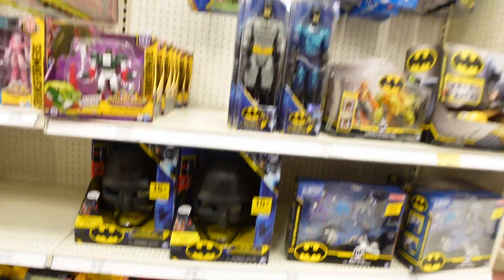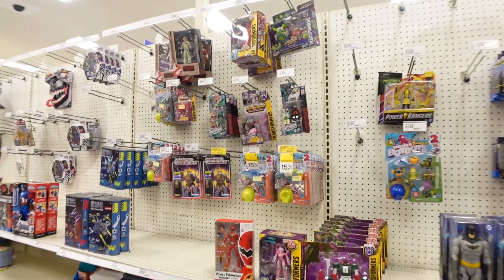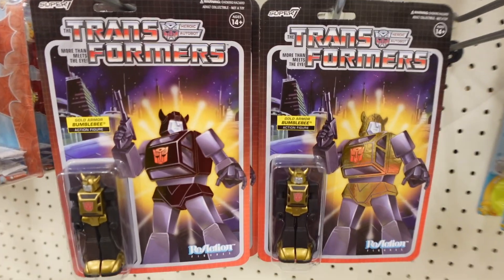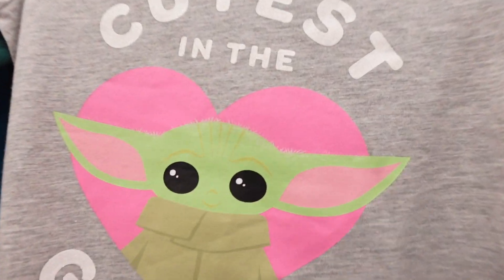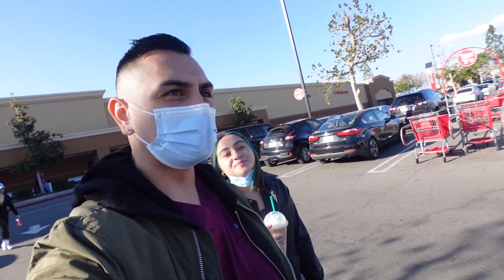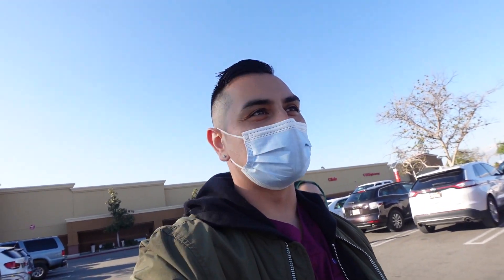These are pretty cool — gold trim Transformers here. We stopped for some iced mochas. We're going to go to GameStop, which is right across the way, because I want to see if I can find anything epic for the last toy hunting of 2020.